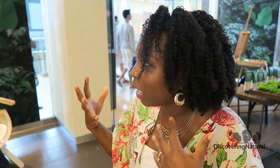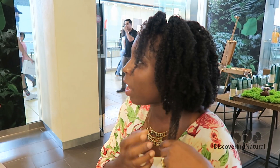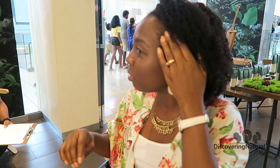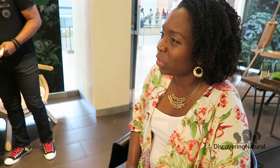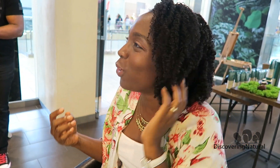Sometimes my scalp gets a little bit drier. I only put oils on my scalp maybe once or twice a week. I try not to suffocate my scalp too much. Sometimes the ends get a little bit drier, but overall it's doing okay. What would you like to improve? For me, I think it's reducing the shedding, and sometimes it gets very frizzy if I'm not careful.